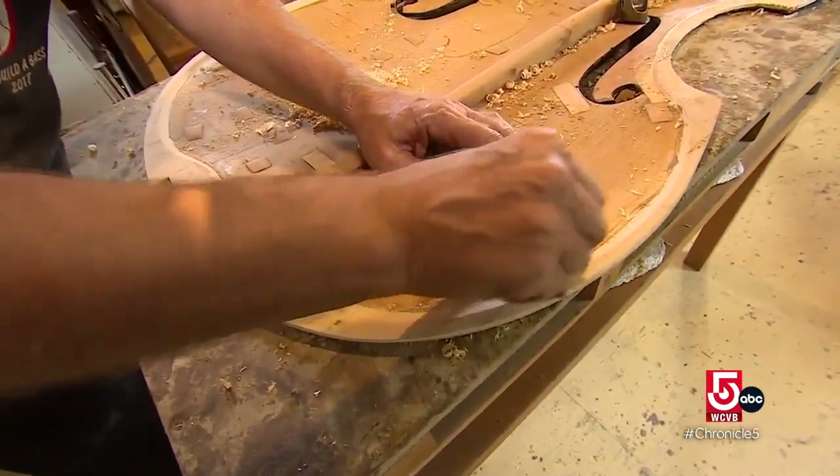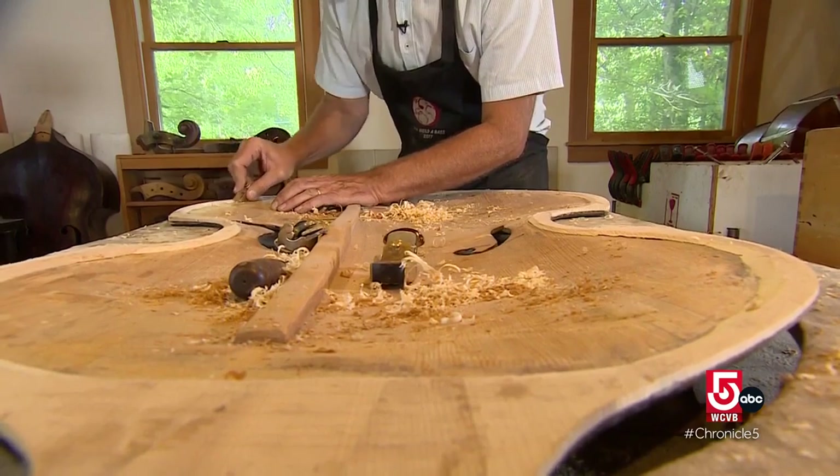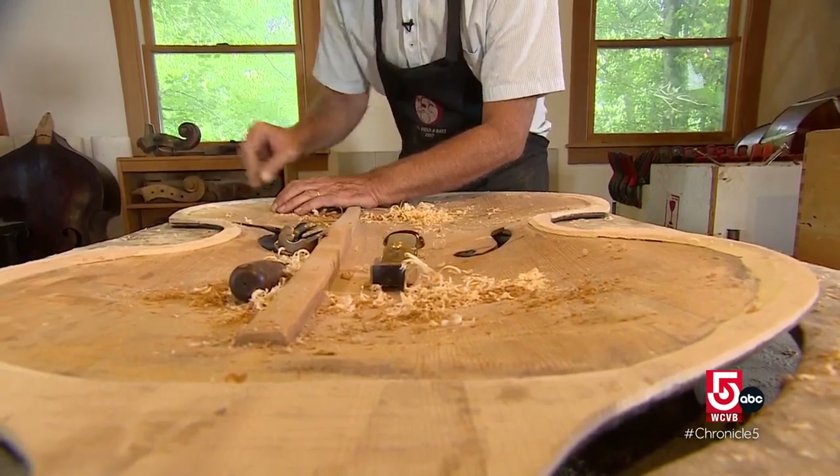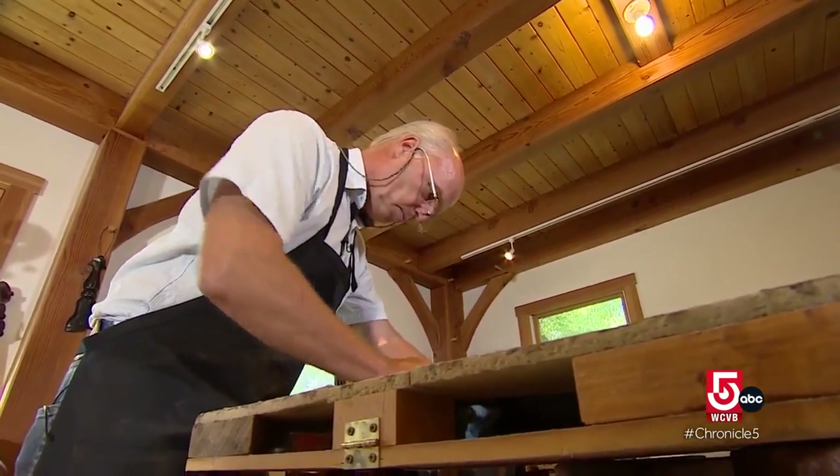As you can imagine, basses are large and cumbersome and people bang into stuff with them all the time — whether that be self-closing doors, a car, or whatever. Narman grew up in Germany, where he learned to play bass and make instruments.